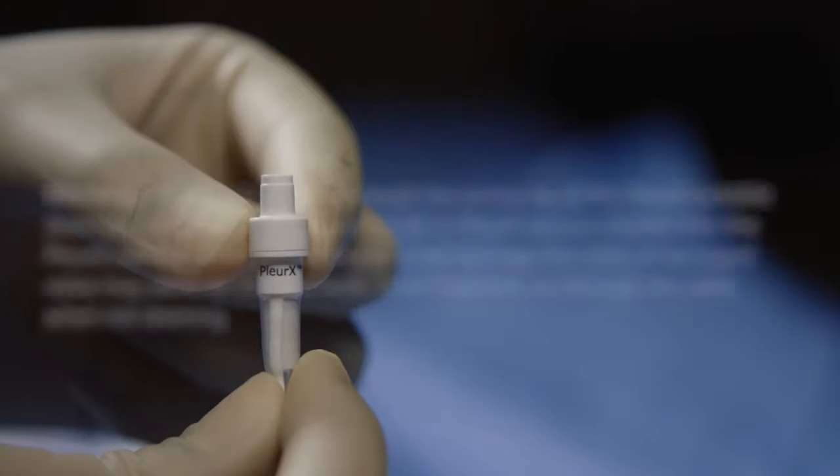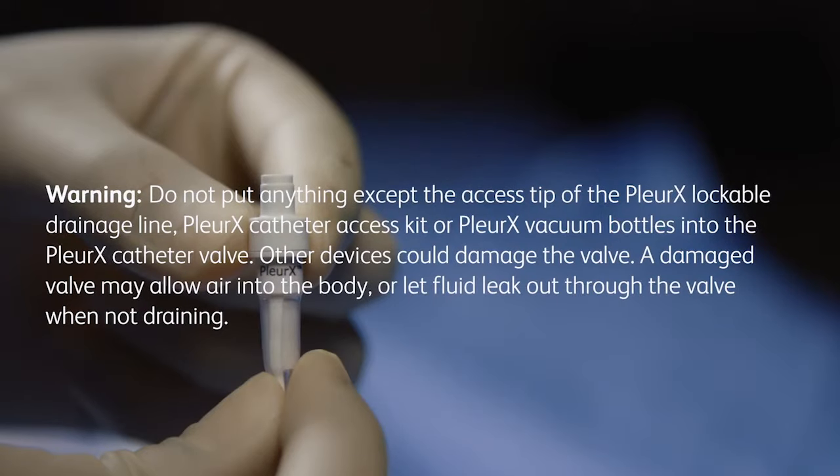Do not put anything except the access tip of the Pleurex lockable drainage line, Pleurex catheter access kit, or Pleurex vacuum bottles into the Pleurex catheter valve. Other devices could damage the valve. A damaged valve may allow air into the body or let fluid leak out through the valve when not draining.